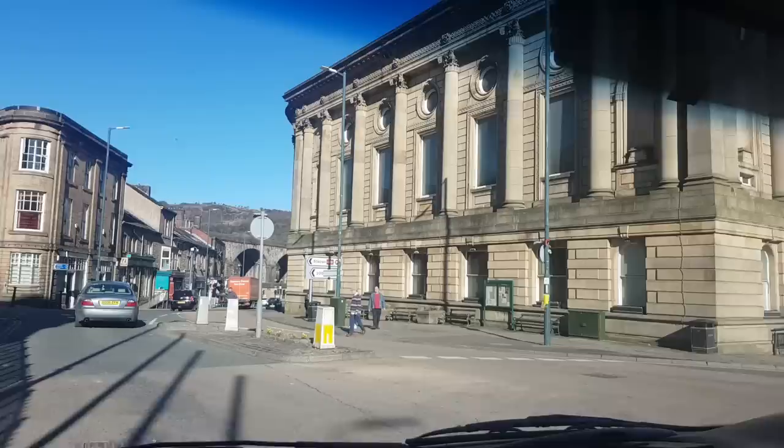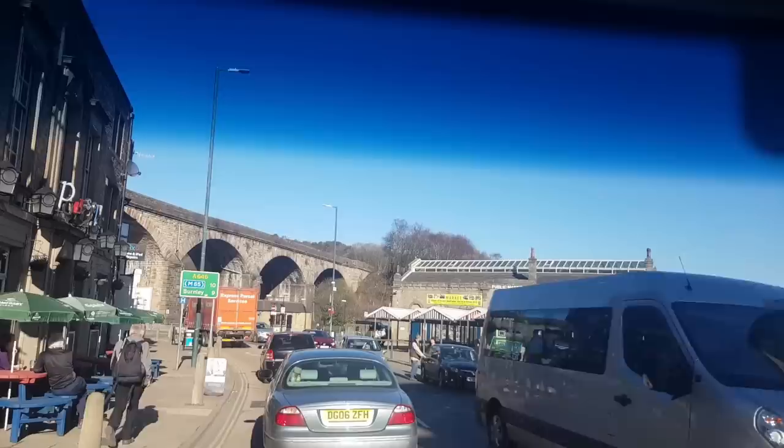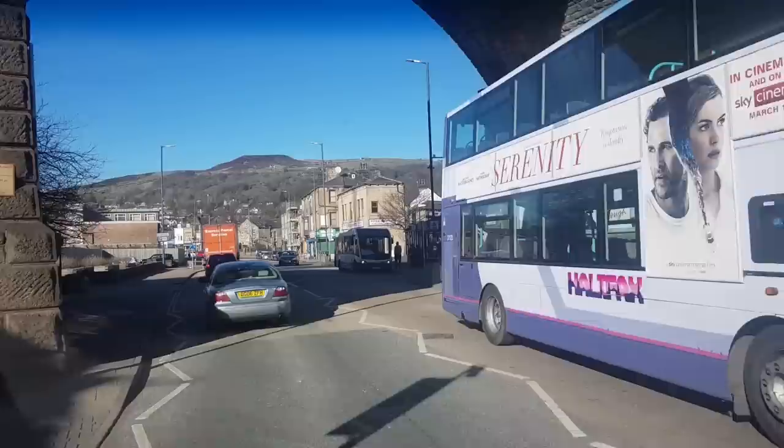We are now travelling through Todmorden. I'm very kindly being given a lift by Sean who has purchased the Skoda, and we are travelling in the smiley face Transit van — look at the retro stereo goodness. Very pretty towns everywhere up here and we're making our way to Southport to collect my new car, which is very exciting. What a day for it!